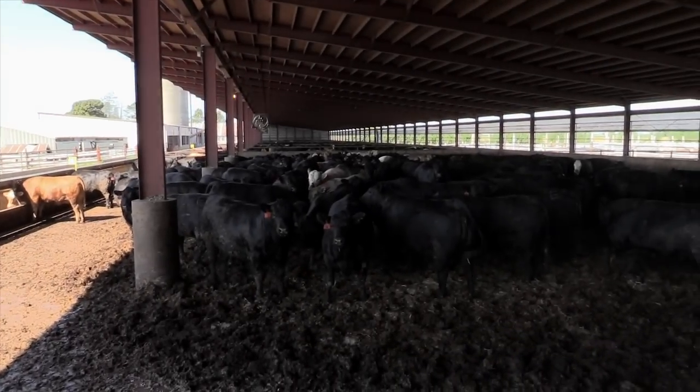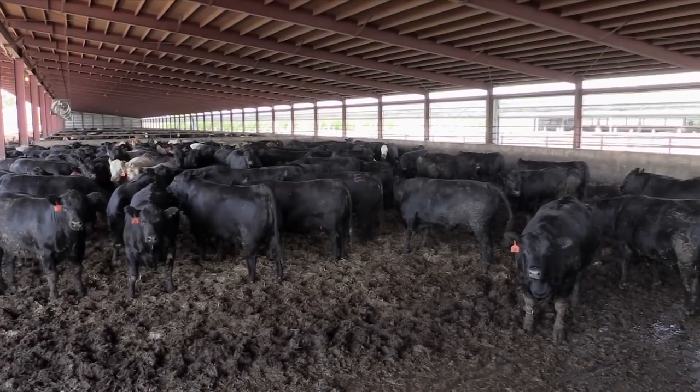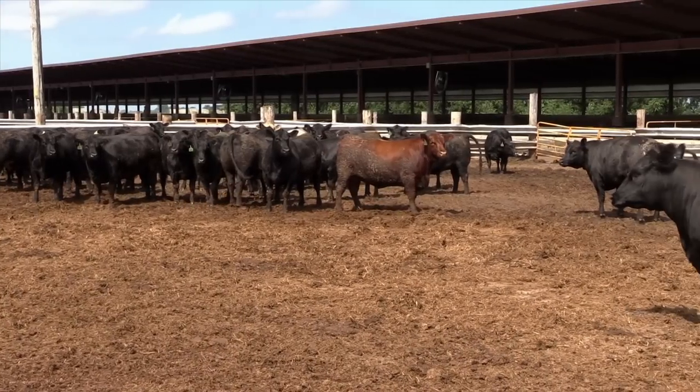The other thing with the monoslope building is the way the sun is — in the summertime the cattle are completely shaded, and in the wintertime the sun goes clear to the back. So we're trying to use that natural light and natural heat and temperature in the barns to actually give the cattle a great environment.